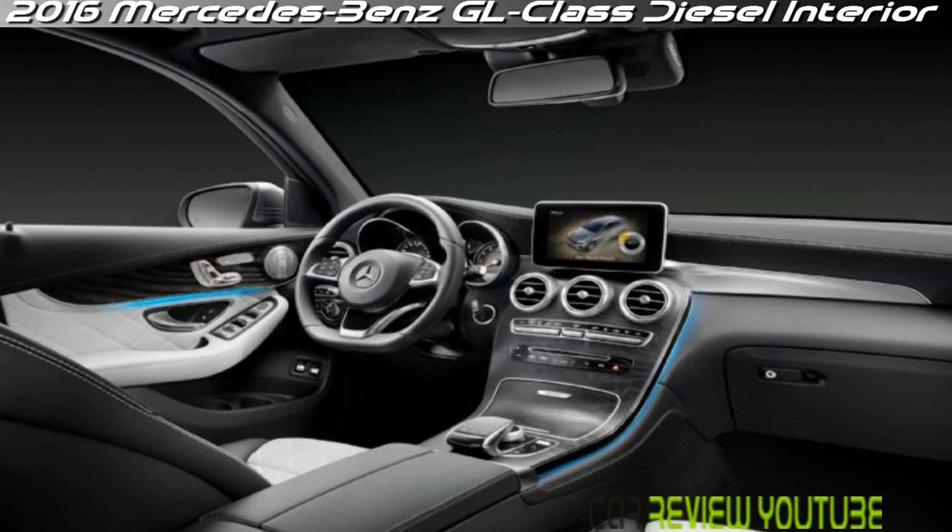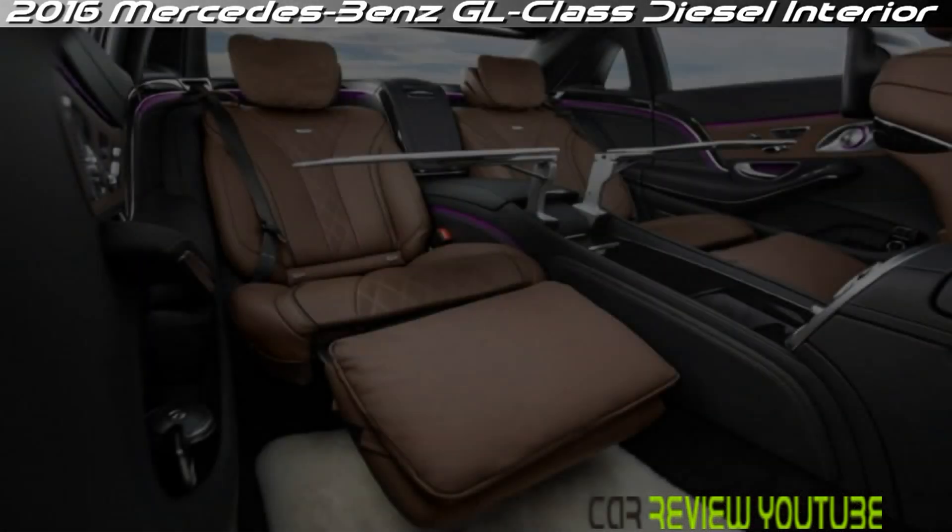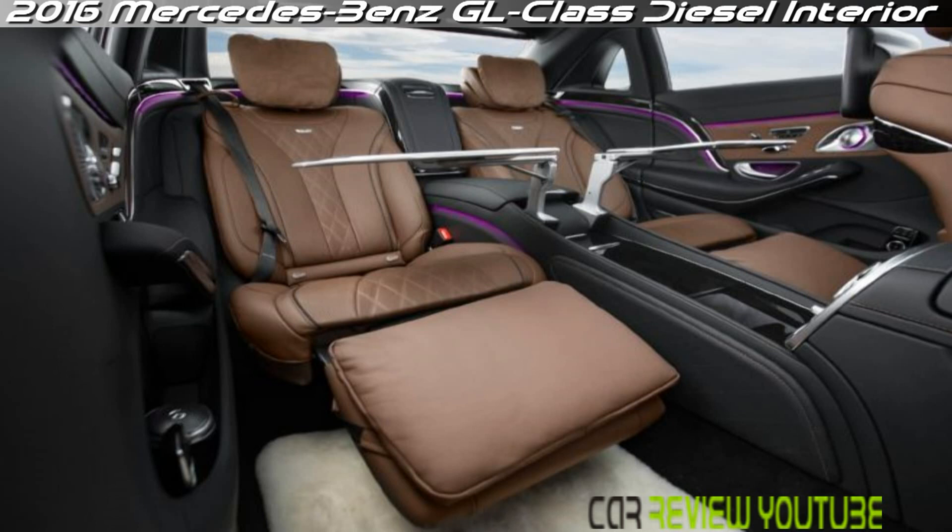The GL 350 uses the 3.0-liter V6 Bluetec turbodiesel engine with 455 lb-ft of torque and an EPA highway fuel economy rating of 26 miles per gallon.